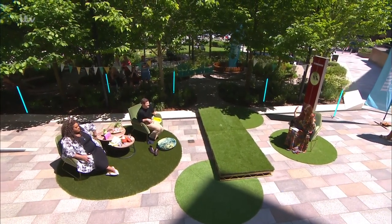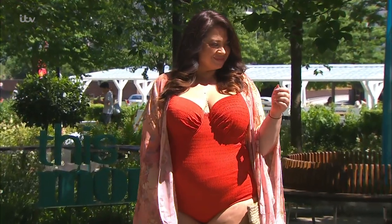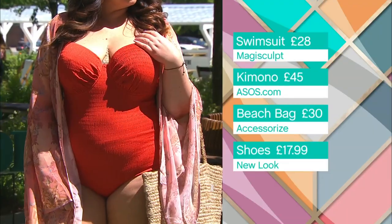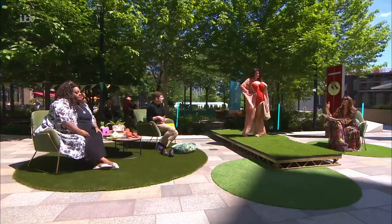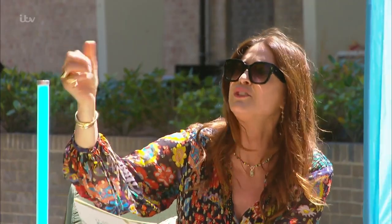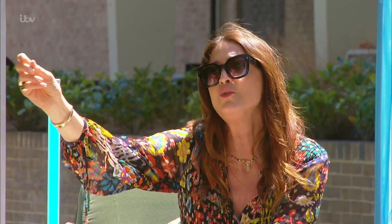No matter what size you are, us ladies all dread swimwear shopping — it causes so much anxiety. But you know what, everyone looks and then looks away; we're bothered about ourselves, we're not judging anybody. I wanted to find this fabulous swimsuit — it's Magisculpt at Simply Be, with support panels across the tummy for inbuilt tummy support. It's £28, available up to a size 44H, comes with underwire — important if you're an F cup and need your support. This rust color is more flattering and softer on all skin tones than black, and the crinkle fabric is much more flattering than stretchy lycra with that added shine.